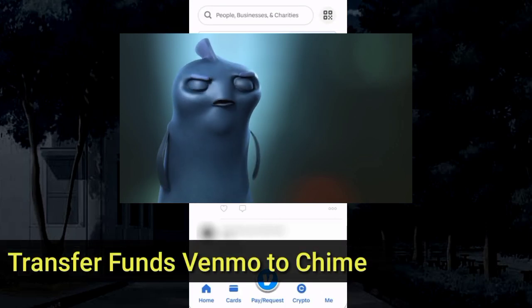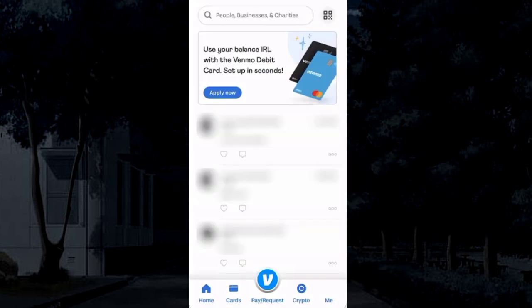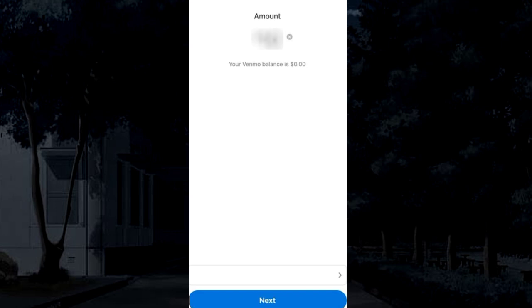To transfer money from Venmo to your Chime account, you need your Chime account and routing number. First, open Venmo, go to your profile, tap Manage Balance, choose to transfer to a bank, and enter the amount you want to transfer.